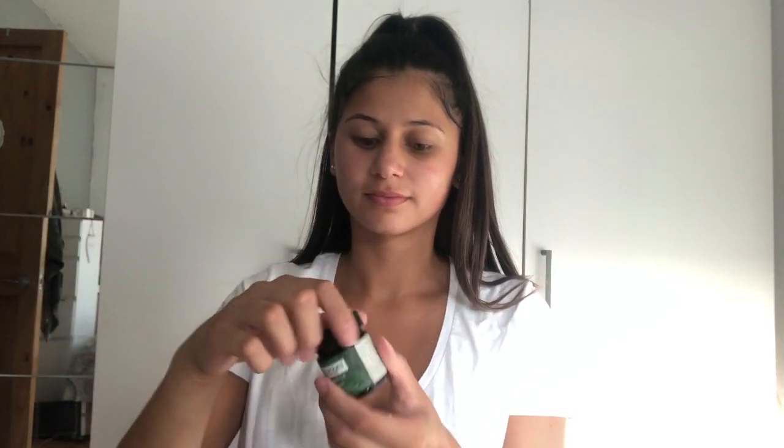I'm now going in with the Kiwi Seed Oil eye cream. This is quite new — I've never actually used it before, so I'm going to give it a go and see how I get on with it.